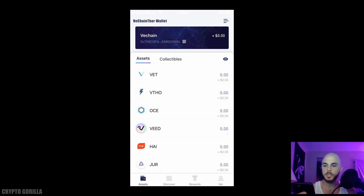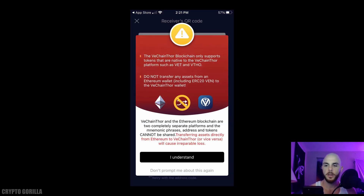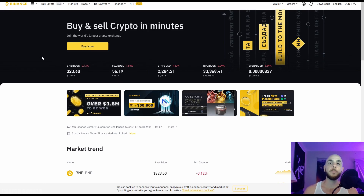What we want to do is put our VET coins in the wallet and earn VTHOR tokens. So we scroll back to Assets, click on VET, and here we can either Transfer or Receive. We want to Receive, so click on Receive. You'll get a warning saying don't send anything other than VET to this wallet, and then they'll present you with your QR code as well as your wallet address.